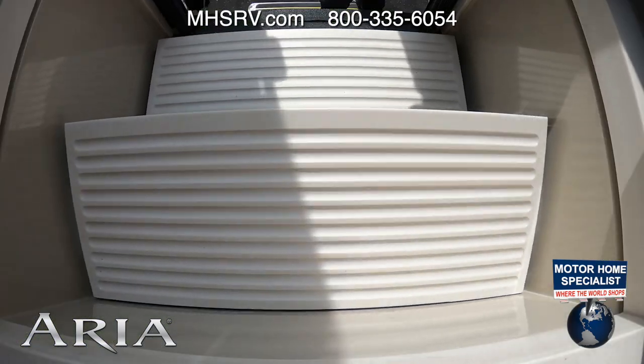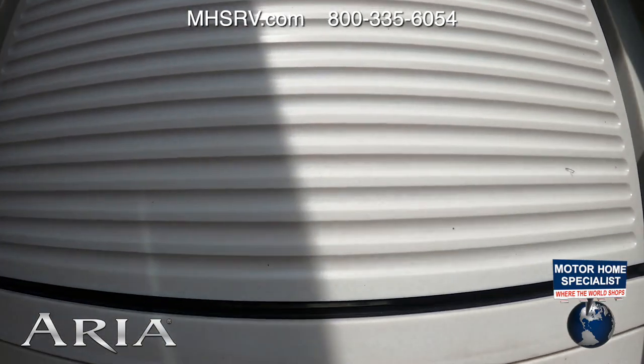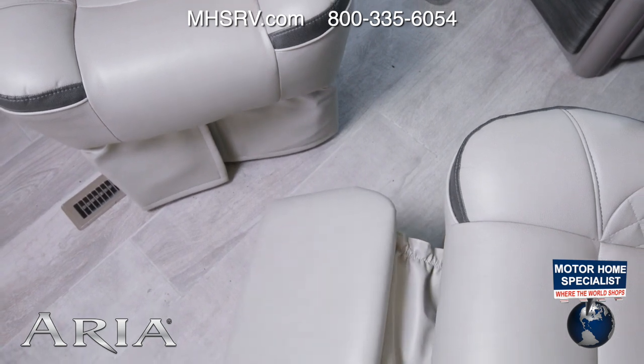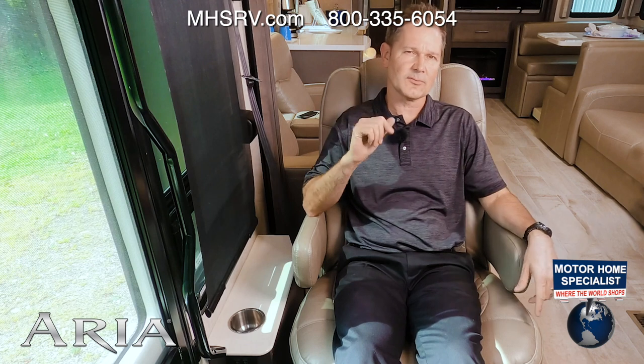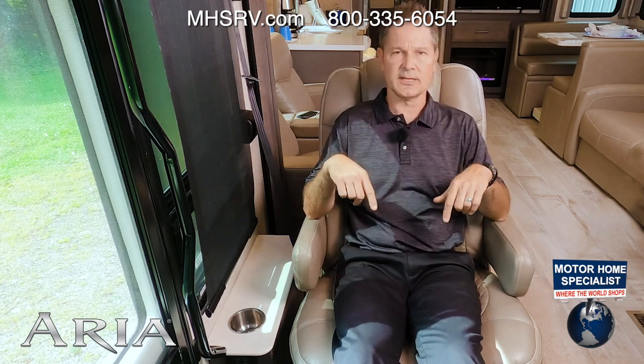We have a few features up front to show you. First is the electric step cover. These captain's chairs swivel, and the passenger seat has a footrest — you can even sit here and put your feet up for those long road trips. Why don't we switch places? You sit here, relax, and I'll take us for an RV road test.